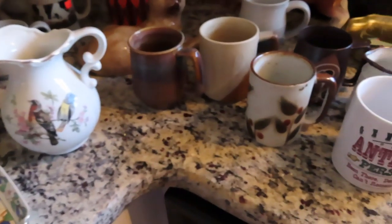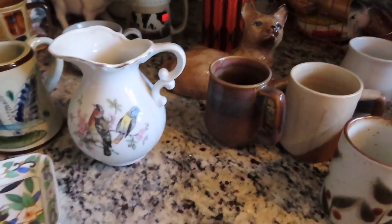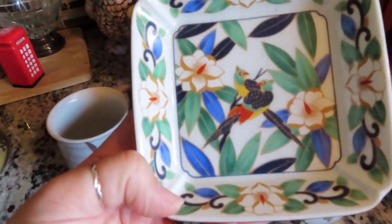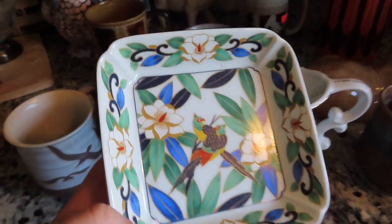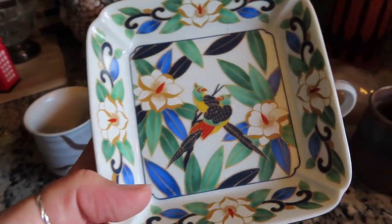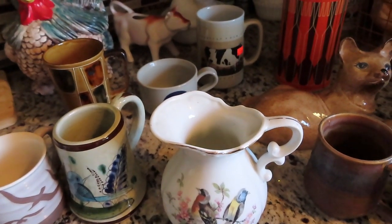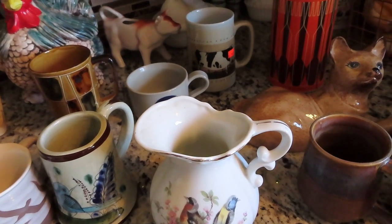The rest of the stuff is from St. Vincent. So we went yesterday when I found the painting, and I like to look around. This one was a dollar — it's the Takahashi brand, made in Japan.